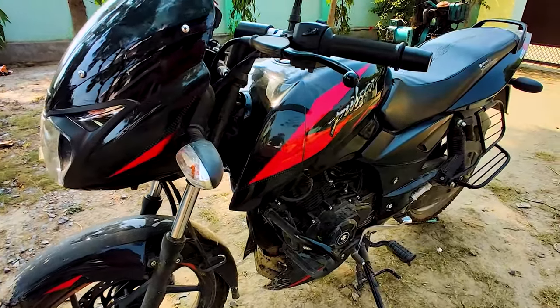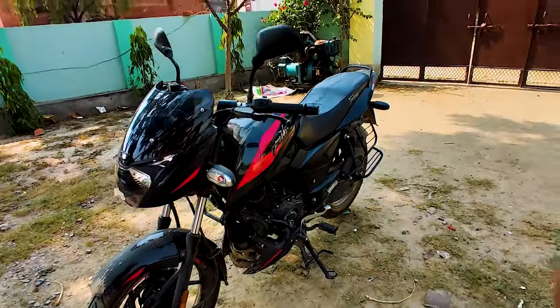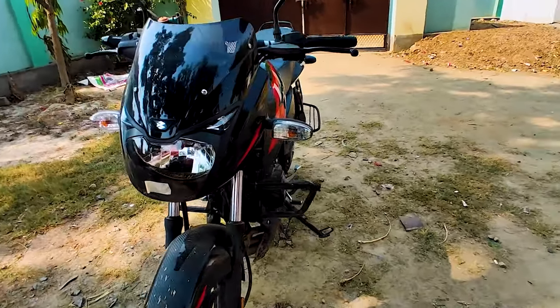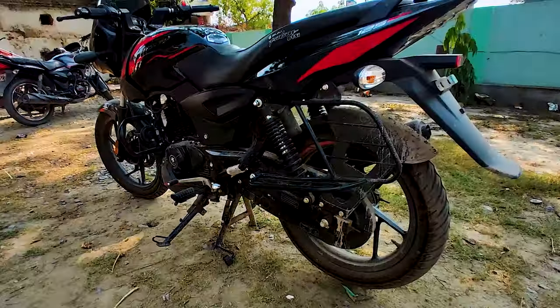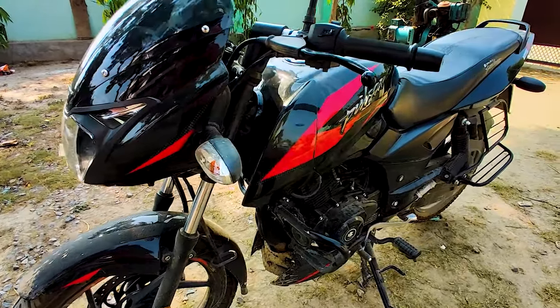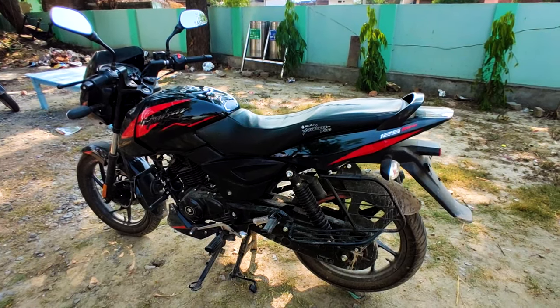Bajaj Pulsar 125 is a big motorcycle and you get to see good power and torque. Pulsar's enthusiasm makes it a good motorcycle, but there is also a problem that many people face: the mileage problem. A lot of people tell me that this bike is giving only 35 to 45 km/l, which is not really good mileage for a commuter motorcycle. So in this video, we will talk about Bajaj Pulsar 125's mileage issue.